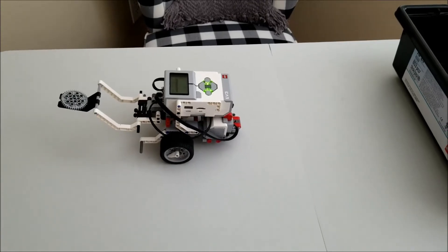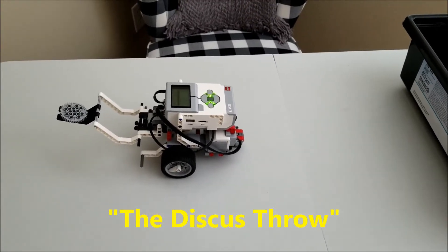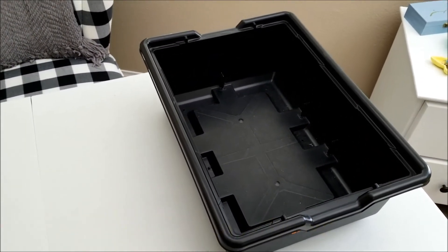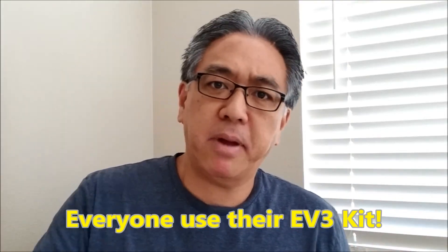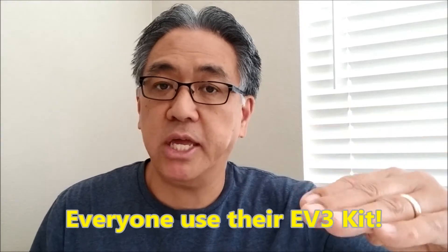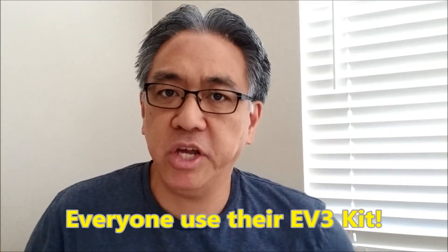Okay everybody, this challenge is going to be called the discus throw. The only thing you're going to need is some type of container — I'm using my EV3 kit, but it can be a shoe box or something like that. Newsflash — I have to change this. Let's make it the EV3 kit, because I just realized that if you use a different container and it's shorter, you might end up having a longer distance than somebody else who has a higher EV3 kit. So everybody, let's go ahead and just use your EV3 kit.